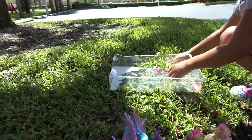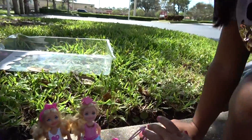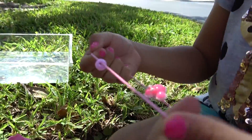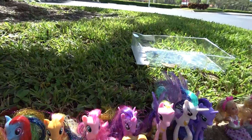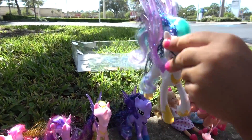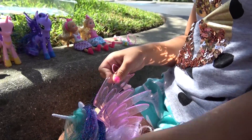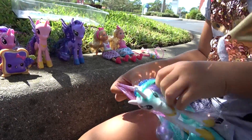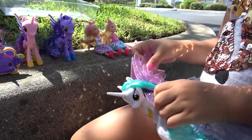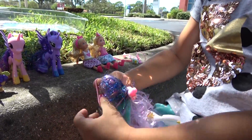Now let's style their hair — you brought some styling stuff. Yeah, some styling elastics. Oh so pretty! Let's start with Princess Celestia. Let's do her hair. Princess Luna, stay there because she always falls. She has so much hair — let's get it out of her wings.